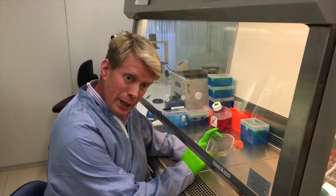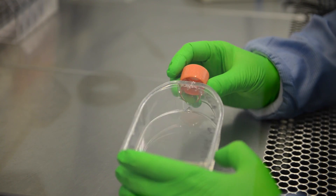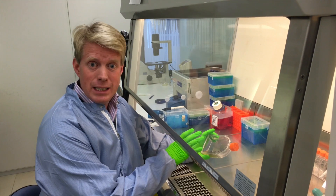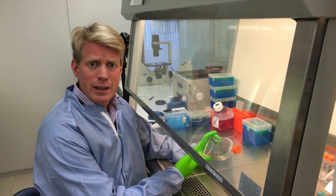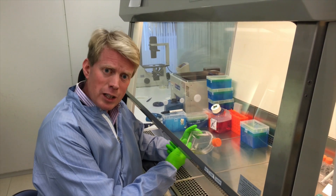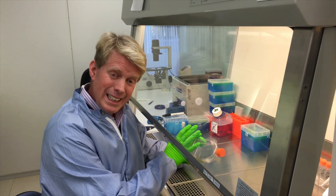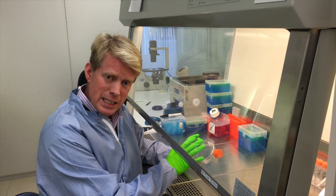Now we're in the cell lab. Here we have cancer cells. How is DNA repair important in cancer cells? Many cancer cells have lost DNA repair genes, so they cannot repair their DNA and they accumulate mutations that drive the cancer. So DNA repair is very important in cancer cells.